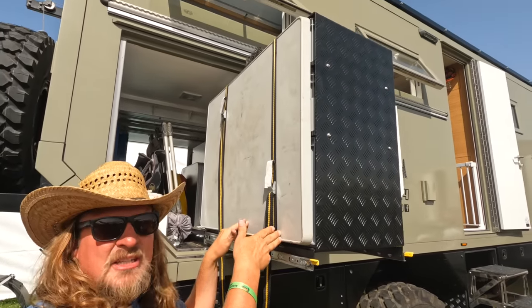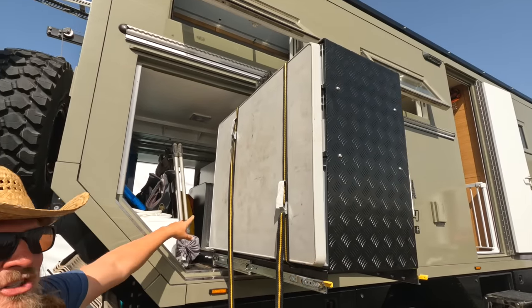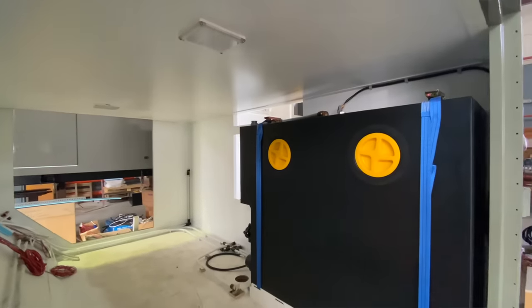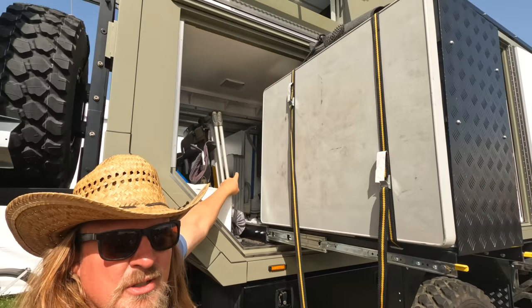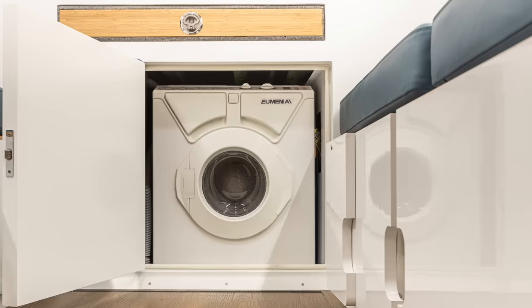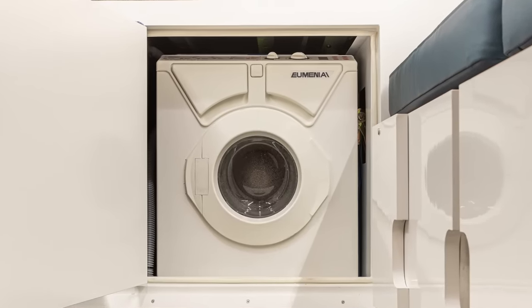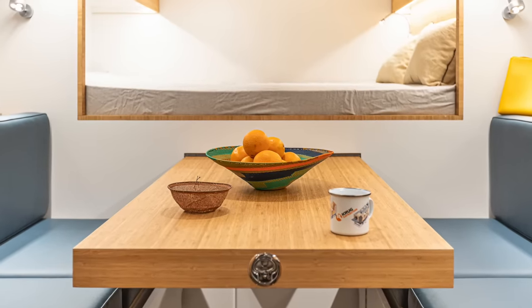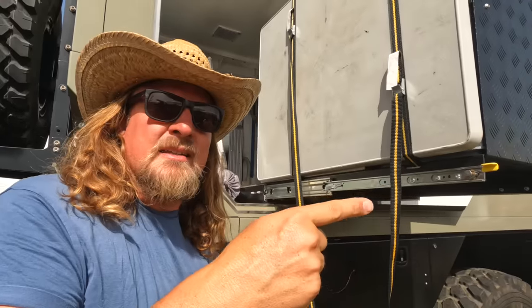Behind our storage system we have the grey water tank — designed so we don't have to reach it, and it can be hidden. Only for cleaning can I climb in there. Behind the storage system is the inside-reachable washing machine. Above is our awesome table that we can slide in and out — you're going to see that with Isabella inside.